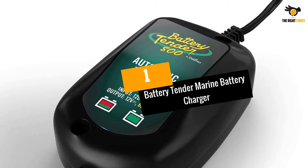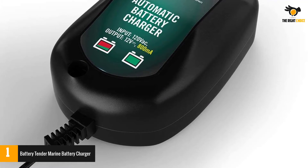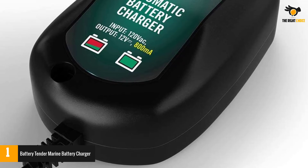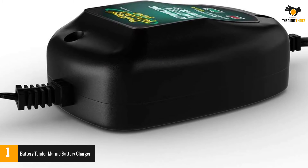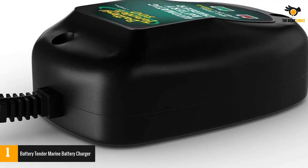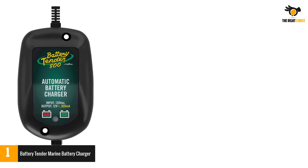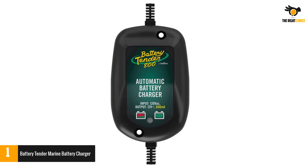At number 1: the Battery Tender Marine Battery Charger. It is simply one of the best on the market and is very highly rated for its performance and durability. It is temperature compensated for optimum charge voltage and will automatically switch from full charging to a float charging mode. It has red and green indicator lights and reverse polarity protection for ultimate safety.